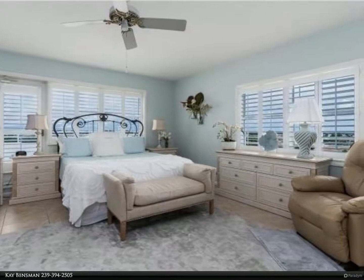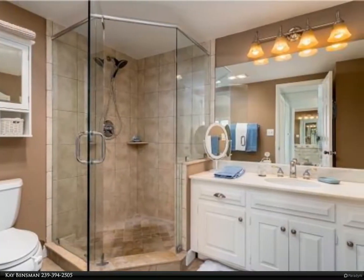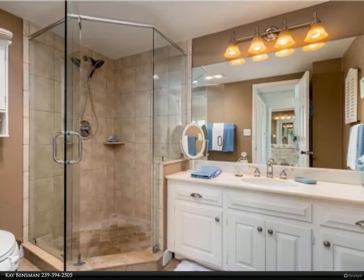The interiors have been updated with fresh, upscale coastal finishes, including sun-bleached wide-plank ceramic flooring, triple-crown moldings, four baseboards, and plantation shutters throughout.